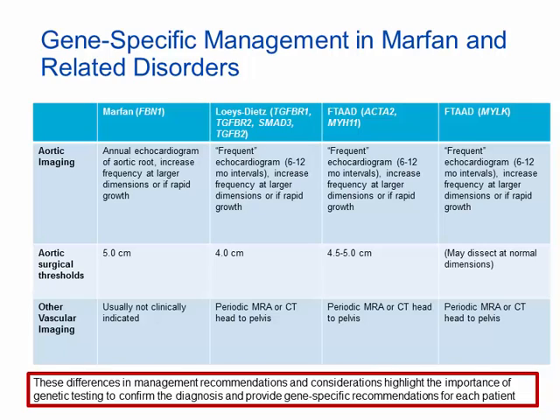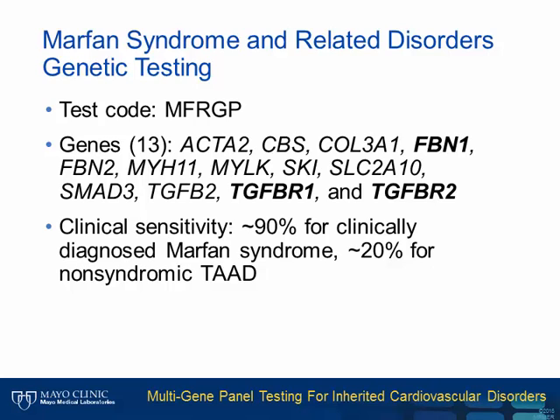Another example of gene-specific management has to do with the extent of imaging. Due to the risk for aortic manifestations not limited to the thoracic aorta, patients with non-FBN1-related conditions are recommended to have more extensive imaging from head to pelvis. Additionally, patients may be at risk for other manifestations dependent on the gene involved — for example, patients with ACTA2 involvement have a higher risk for coronary artery disease and stroke. Our test for Marfan syndrome and related disorders analyzes 13 genes, with FBN1, TGFBR1, and TGFBR2 being most commonly involved. The clinical sensitivity is around 90% for clinically diagnosed Marfan syndrome patients, and around 20% for non-syndromic thoracic aortic aneurysm and dissection patients.